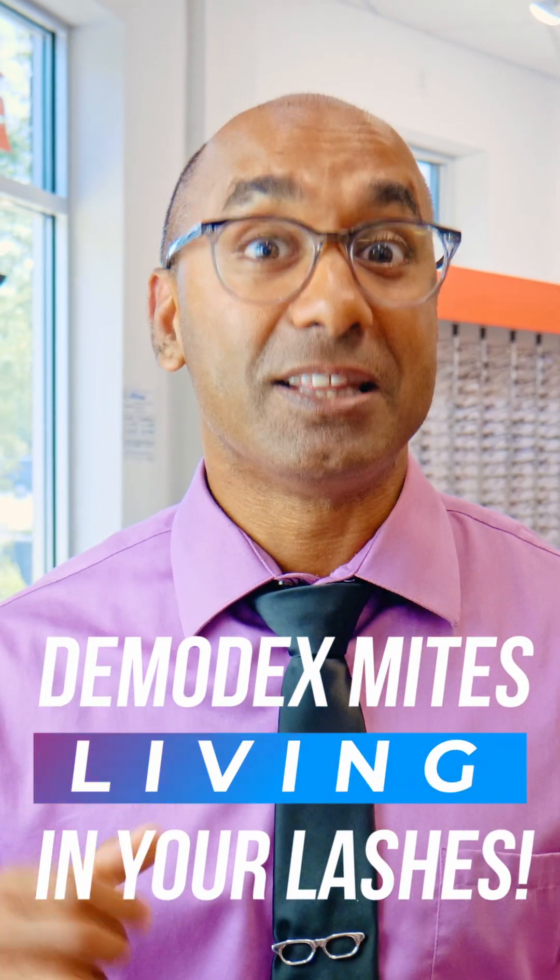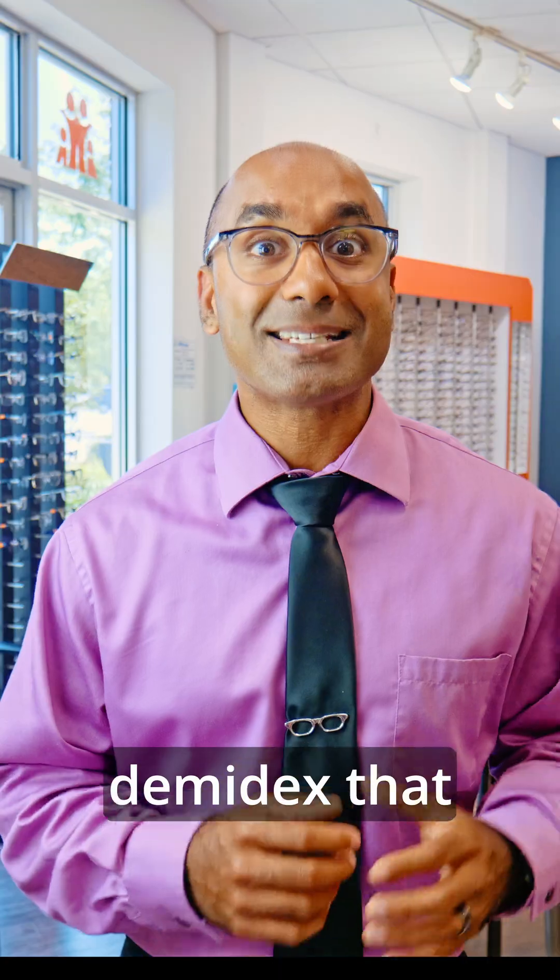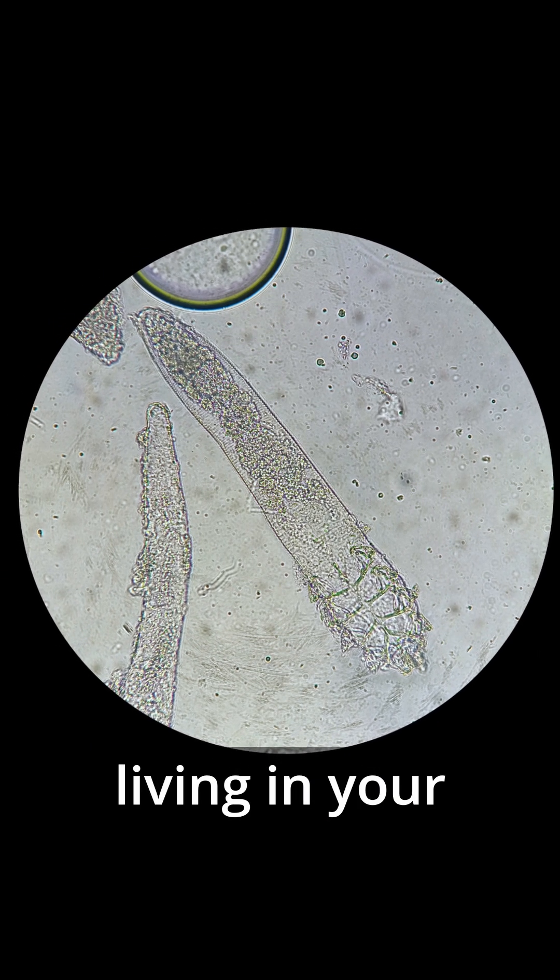Did you know that mites could be living in your eyelashes? Yes, there's a parasite called Demodex that could actually be living in your eyelashes.